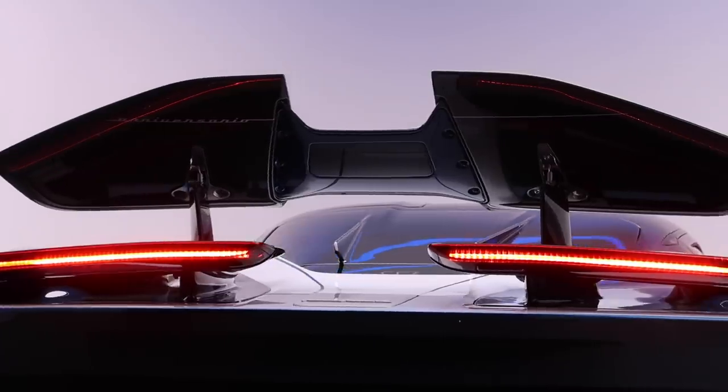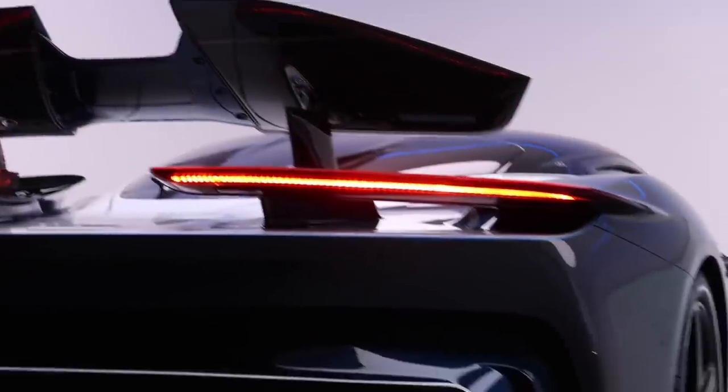It's fully electric and shares a lot of parts and platform with Rimac's Concept 2. Rimac is basically the most established maker of electric motors in the hypercar world, and then Pininfarina — obviously being one of the most legendary design houses of all time, having designed most of the Ferraris you and I know and love — added their beautiful exterior design to this car.